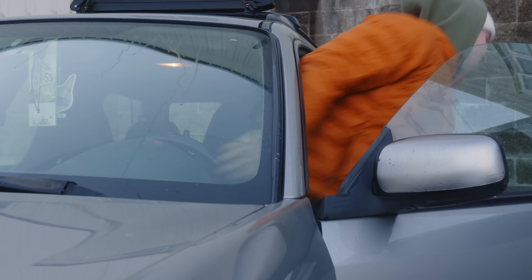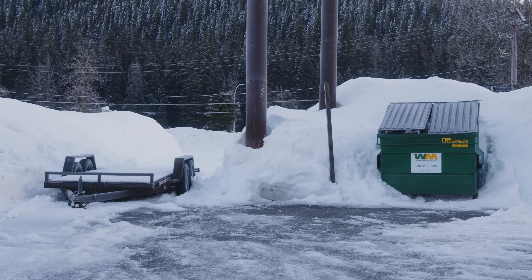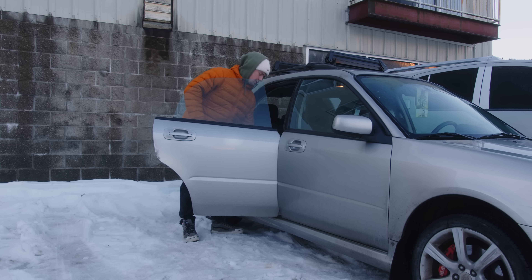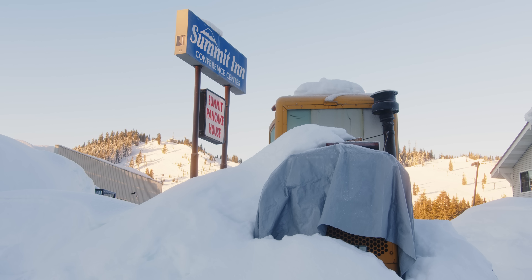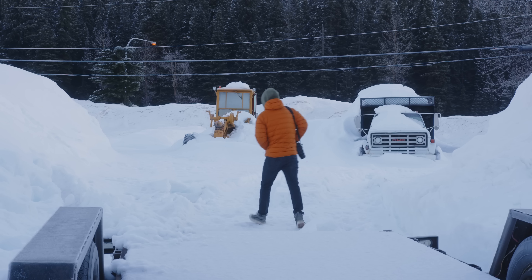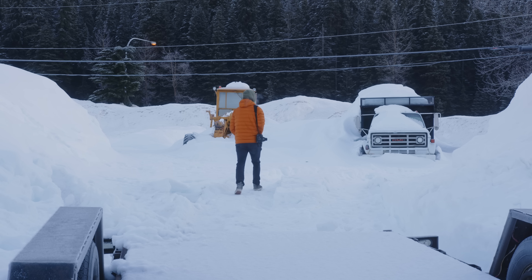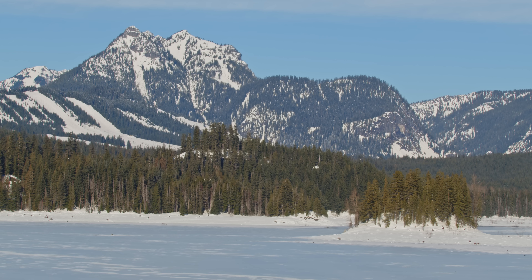Good morning, everybody. Today is going to be one of those days where I get on I-90, start driving east, and just see what happens. Some of my favorite days and some of my favorite pictures are taken doing just that. So we'll see what happens today. But right now I've stopped off at the good old faithful trusty Snoqualmie Pass, and it looks like it should be a good one.